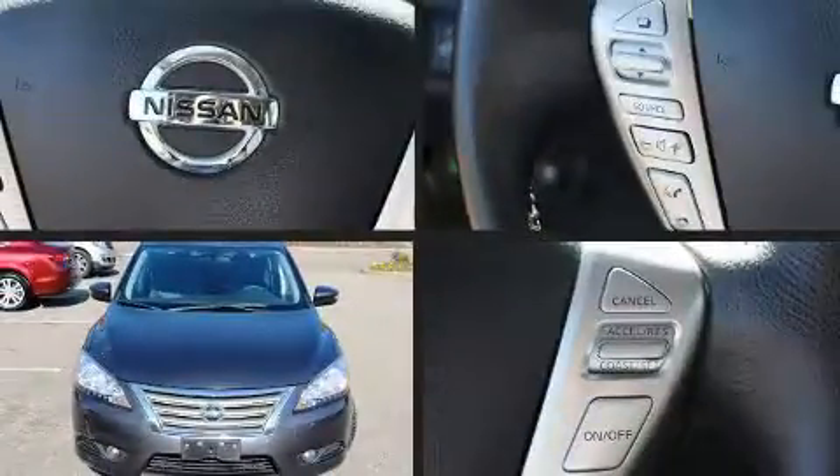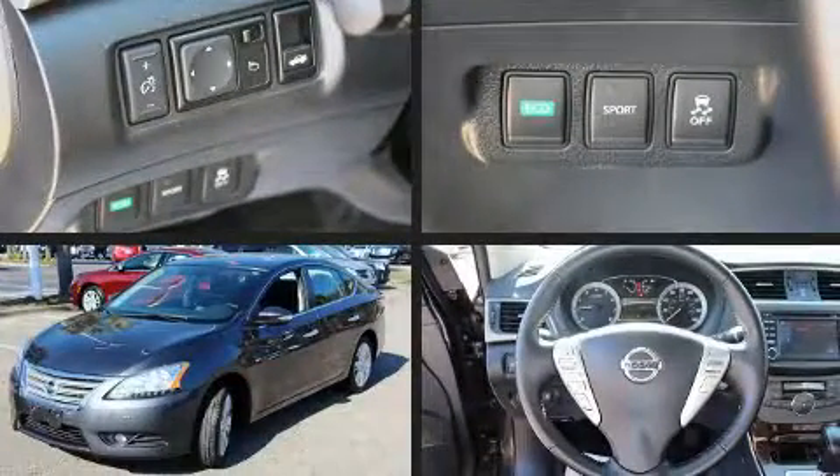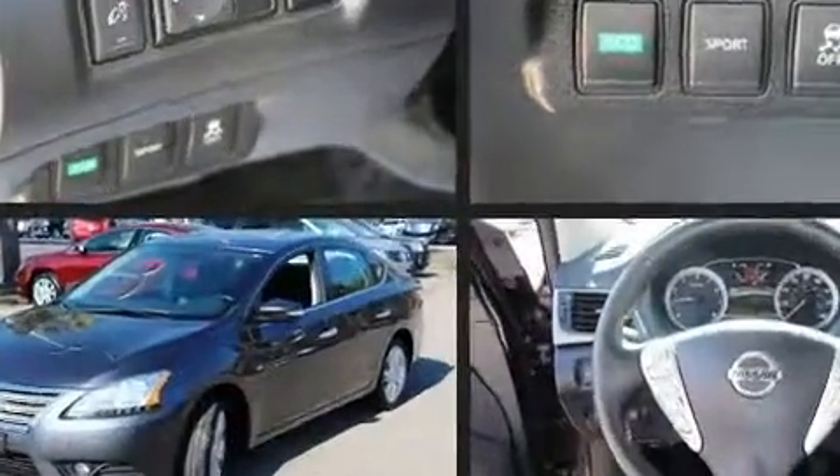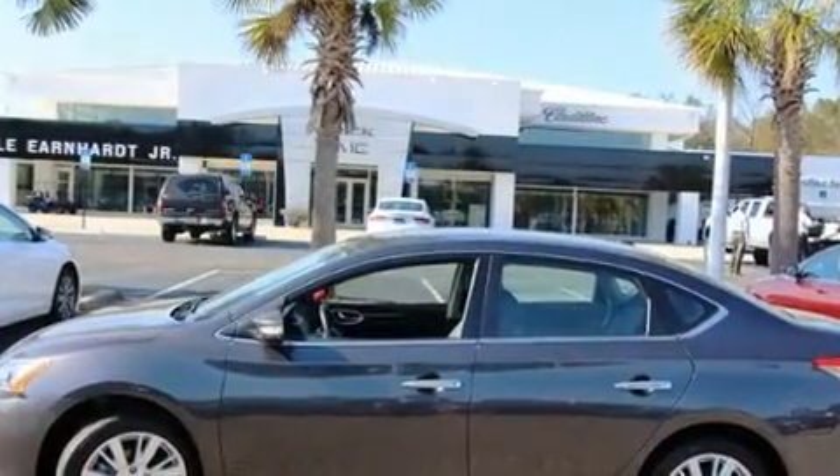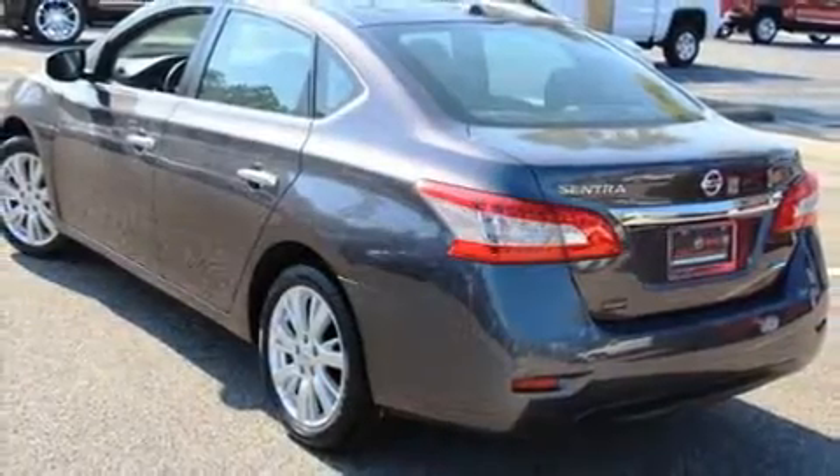You can expect a lot from the 2014 Nissan Sentra. This four-door, five-passenger sedan still has less than 15,000 miles. Smooth gear shifts are achieved thanks to the 1.8 liter four-cylinder engine, and for added security, dynamic stability control supplements the drivetrain.